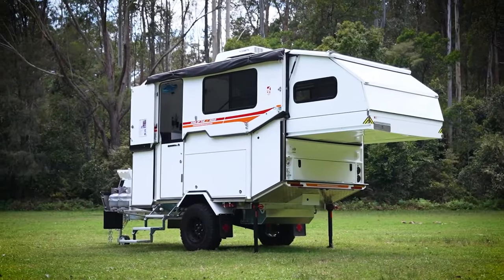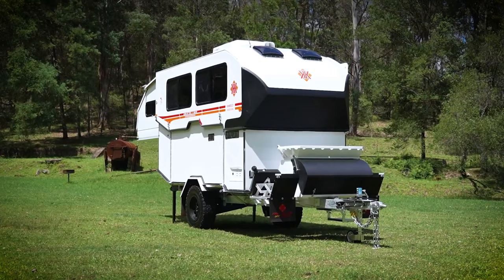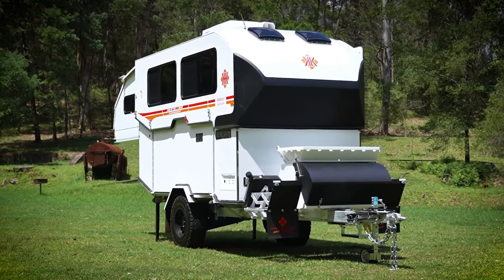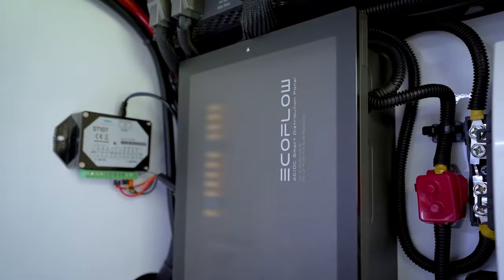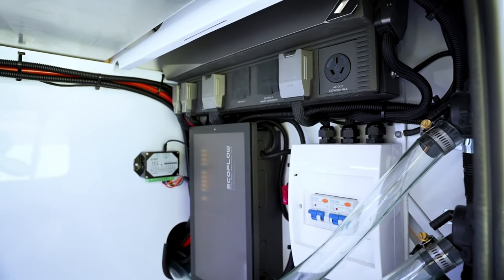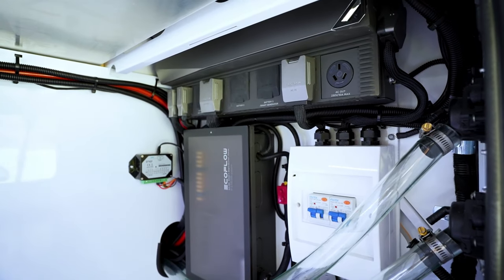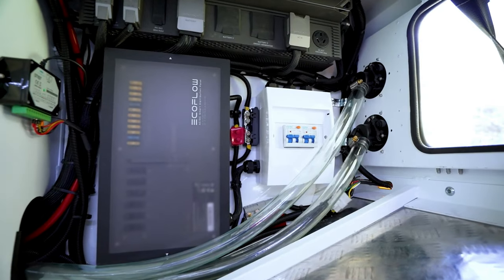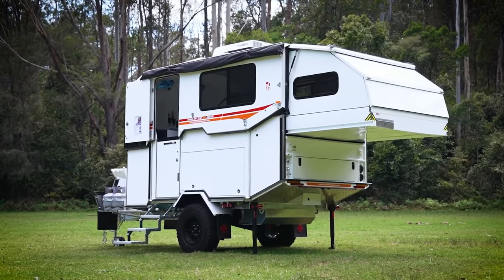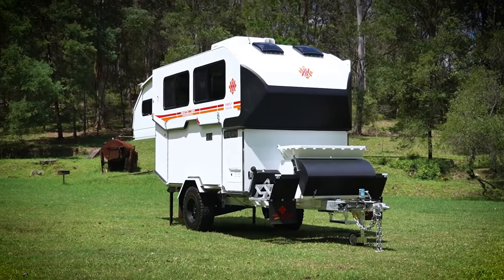With the help of two double pantry drawers, you can easily organize your supplies and keep them cold in the 85-liter upright refrigerator. With airbags and a built-in compressor, the Kimberly Camper ensures smooth and safe travel no matter where your wanderlust takes you. You can really make the world your playground when you have a Kimberly Camper.